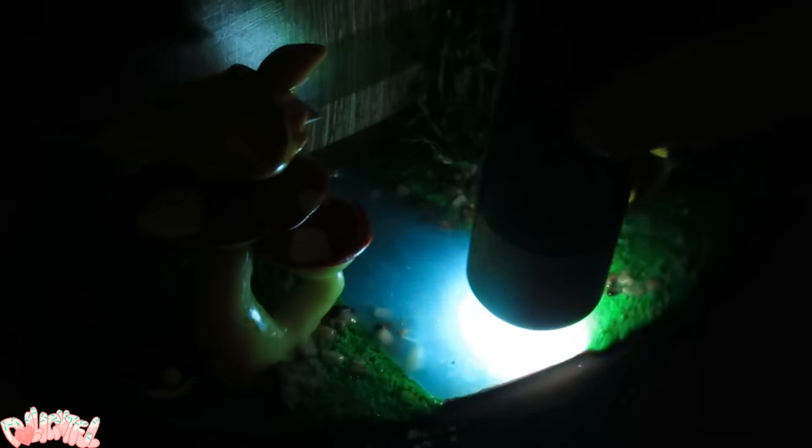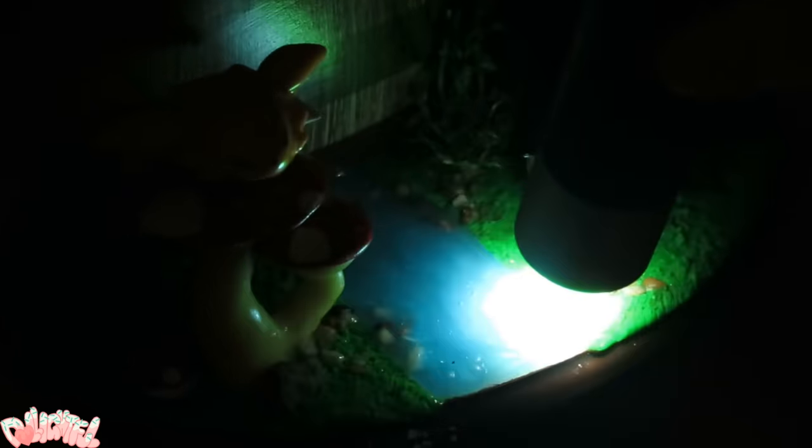Oh yeah, one last thing. Jackie did mention in her video that she used glow-in-the-dark resin on the river, so let's see if it lights up. Ooh, that's cool! I don't know if you can see it in the video, let me take some stills.